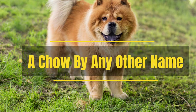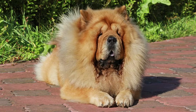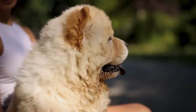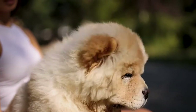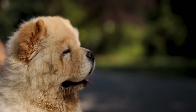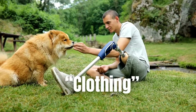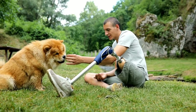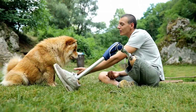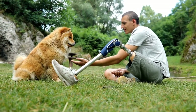A Chow By Any Other Name: In the 18th century, the English used the term 'chow chow' the way we might use 'knick-knack' today. Anything new and unusual with eastern origins was likely to be labelled with the term derived from the Mandarin Chinese 'chow,' meaning mixed. They called all furniture, clothing, food, etc. coming from the east 'chow chow.' When the breed first arrived by ship to England, importers simply referred to them using the same term.